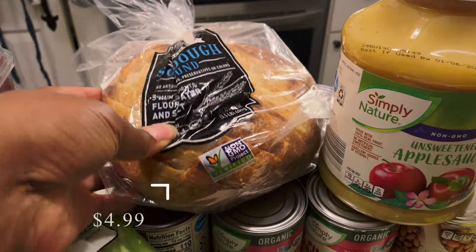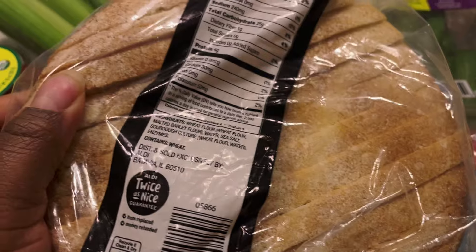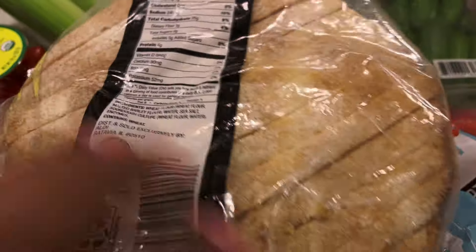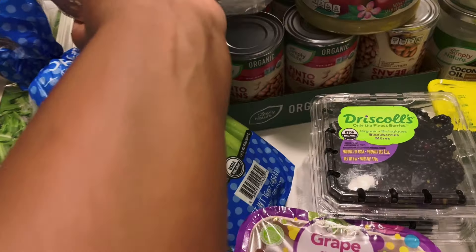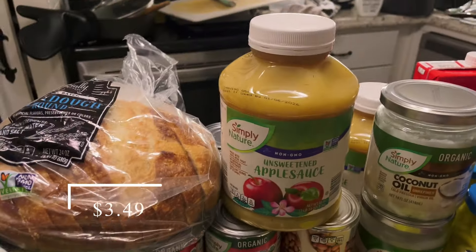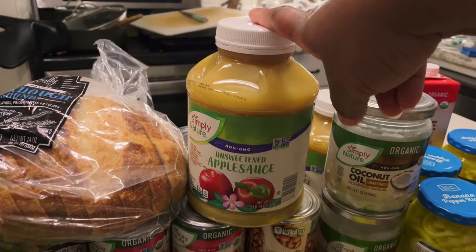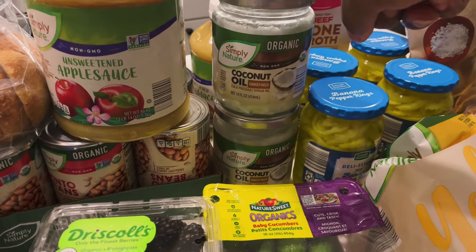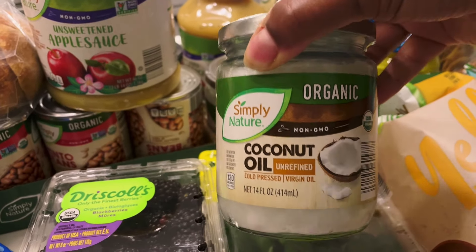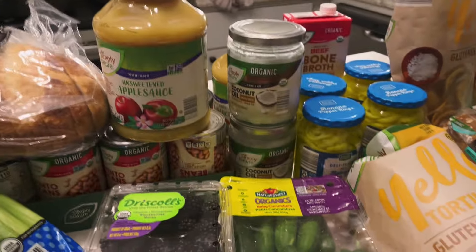I picked up this sourdough bread — the ingredients are pretty decent, not too bad at all. If you guys have tried this, let me know in the comments. I was excited to see it and we're going to have it for some sandwiches and maybe some grilled cheese. I picked up two containers of this non-GMO unsweetened applesauce just for snacking and the pantry. And I got two jars of this organic virgin unrefined coconut oil because I use it for so many things and I was completely out.